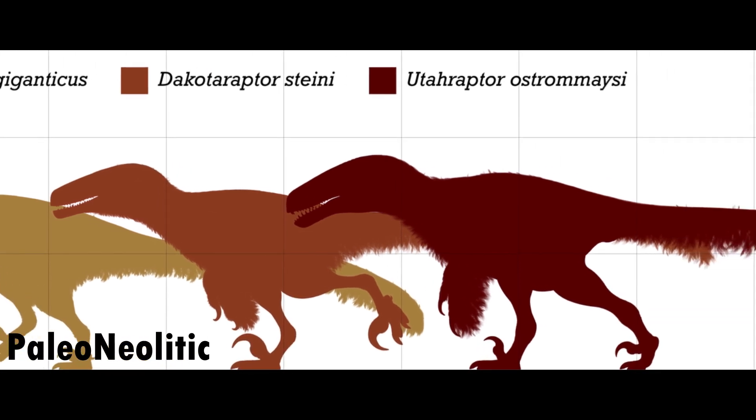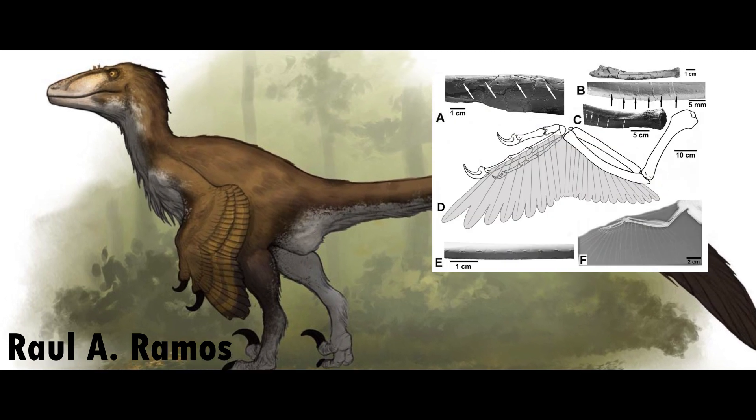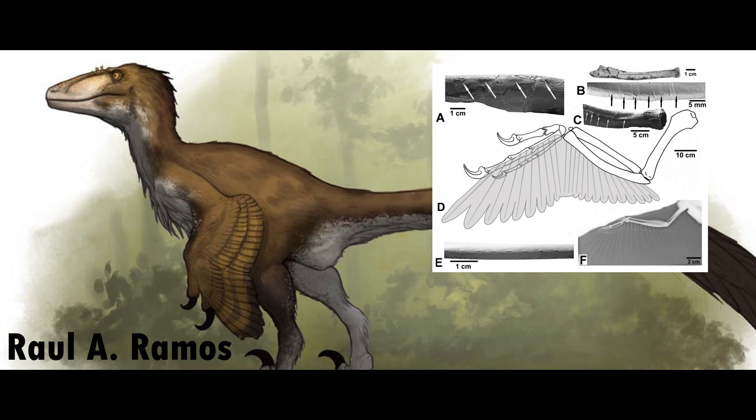What's interesting about this dinosaur is that fossils of the forearm bones show attachment points for feathers, which combined with what we found from other dromaeosaurs suggest a relatively large amount of small pennaceous feathers all over the body.